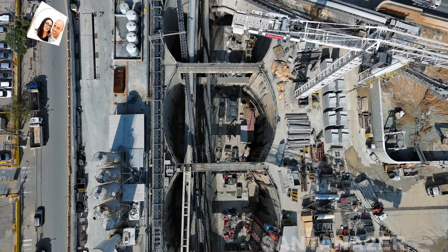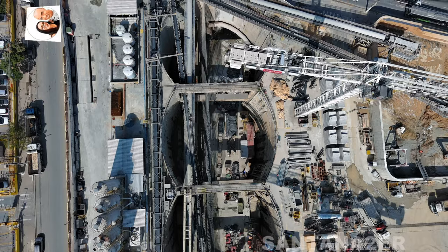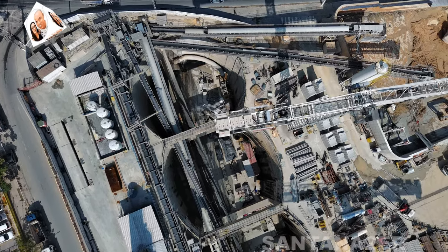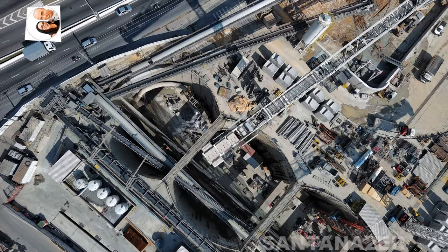Equipamentos e instalações: Essas salas são projetadas para abrigar equipamentos críticos, como sistemas de controle de tráfego, manutenção dos trens, e sistemas de comunicação e energia. A instalação desses equipamentos é uma parte essencial da fase final da construção.